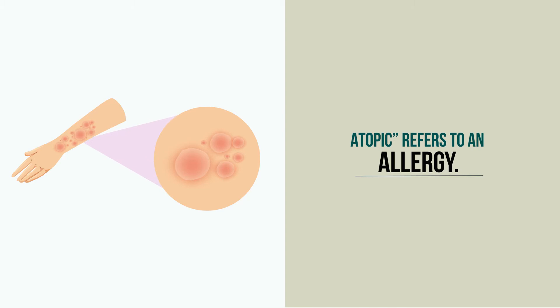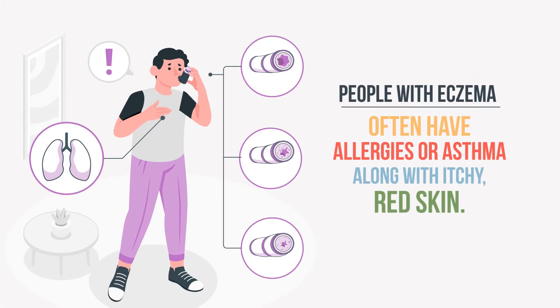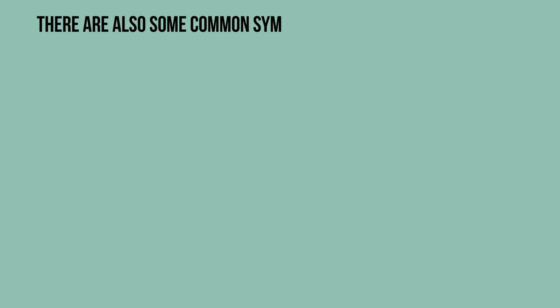Atopic refers to an allergy. People with eczema often have allergies or asthma, along with itchy, red skin. Eczema comes in a few other forms too. Each eczema type has its own set of symptoms and triggers. There are also some common symptoms for all types of eczema.